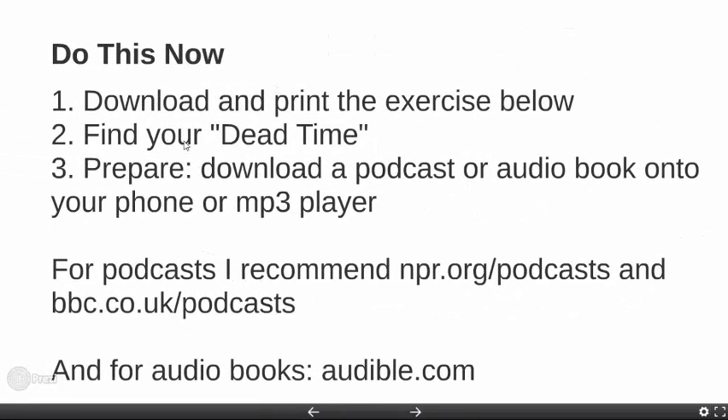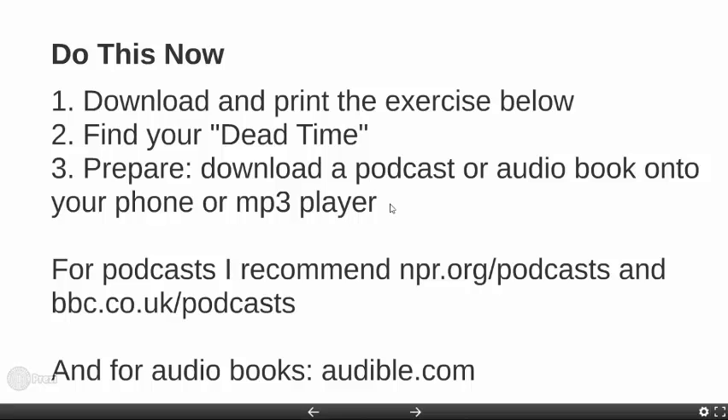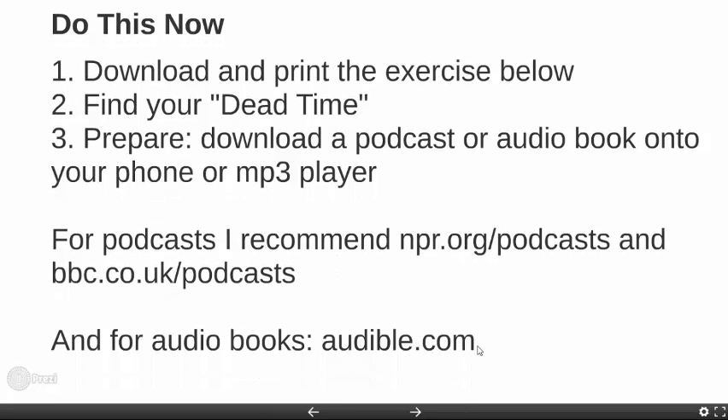Next, prepare for this dead time. Download a podcast or audio book onto your phone or MP3 player. Keep a book with you — you can keep it on your phone, in your pocket, or in your purse. For podcasts, I recommend npr.org/podcasts — this is an American site — and of course BBC. And for audio books, audible.com.